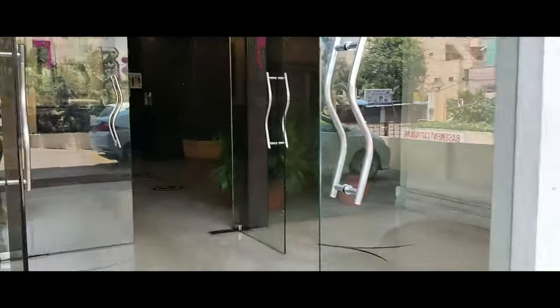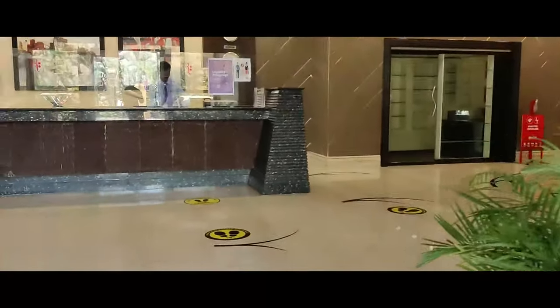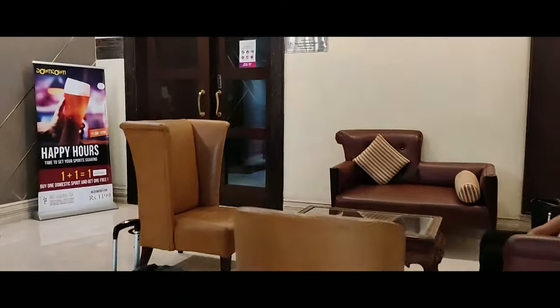Let's go to the pool. This is the reception, and on the right there is a lobby. We have to wait for the check-in formalities.